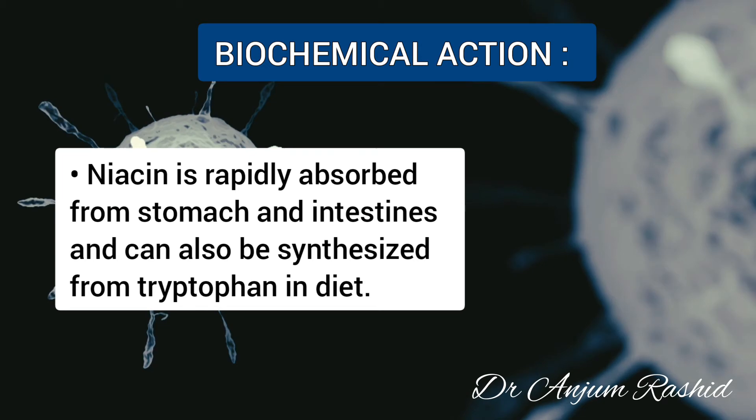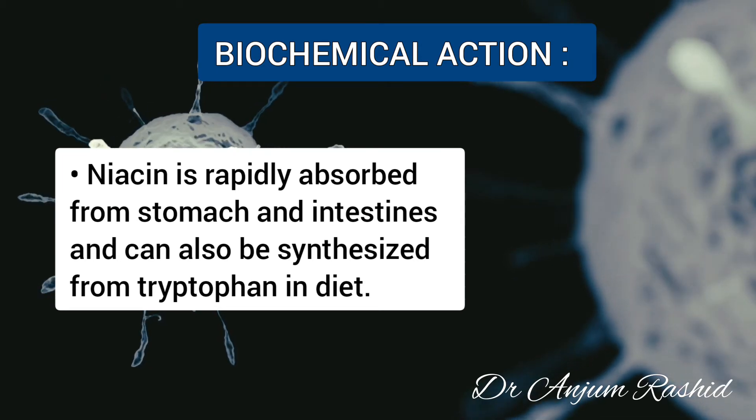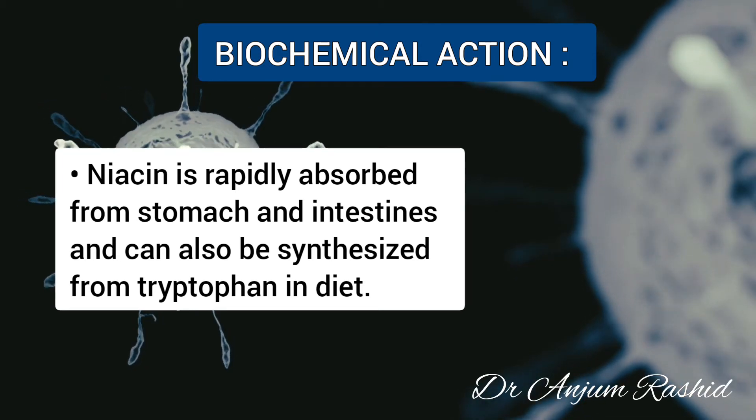Niacin is rapidly absorbed from the stomach and intestine and can also be synthesized from tryptophan in the diet.